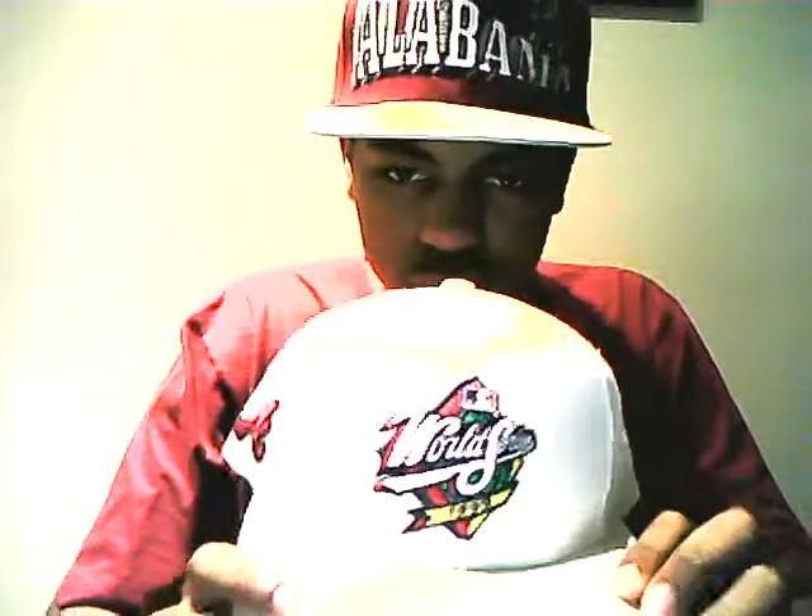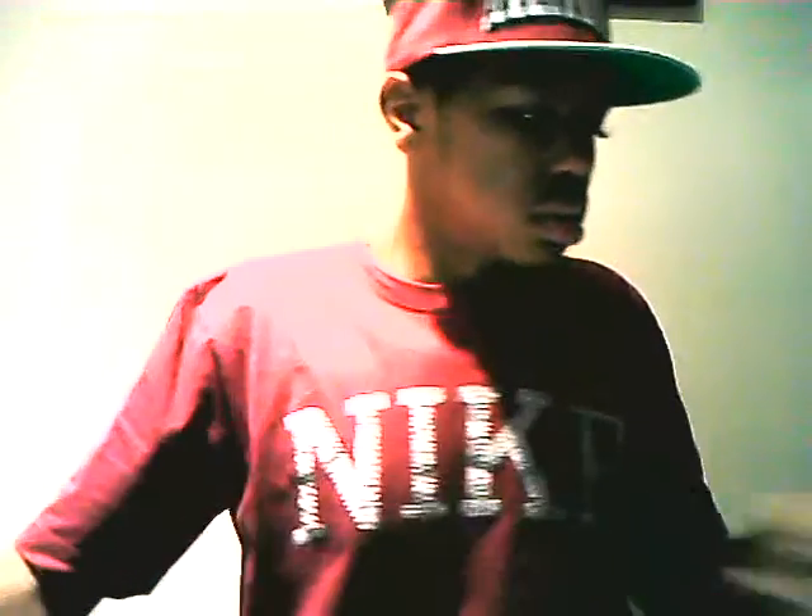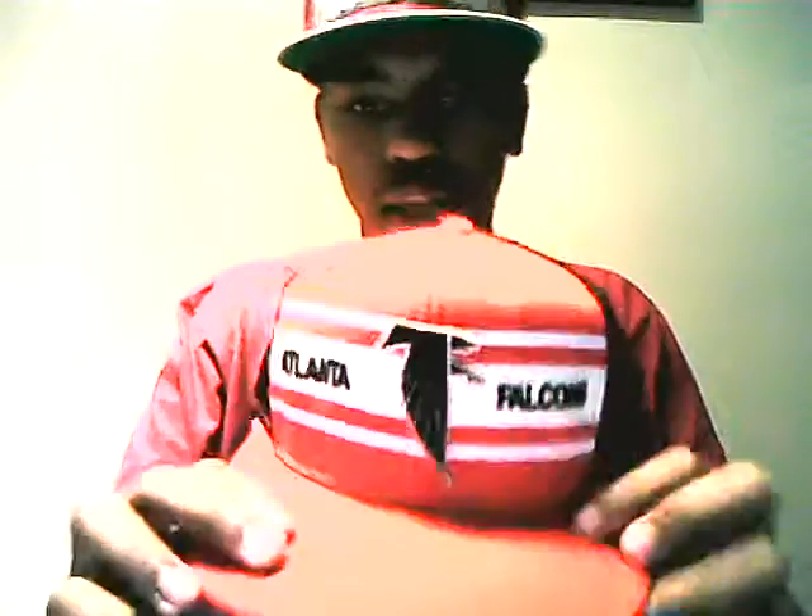Next, I think from here on out it's like heat. This is a 1999 World Series Atlanta Braves hat — World Series, cool gray underbrim, made by Locker Athletic.